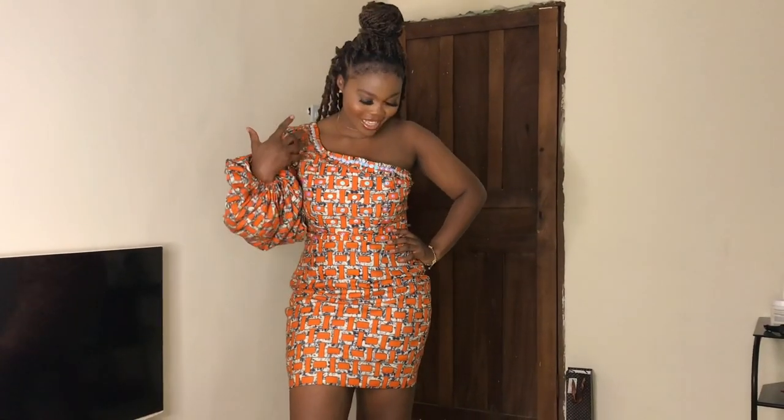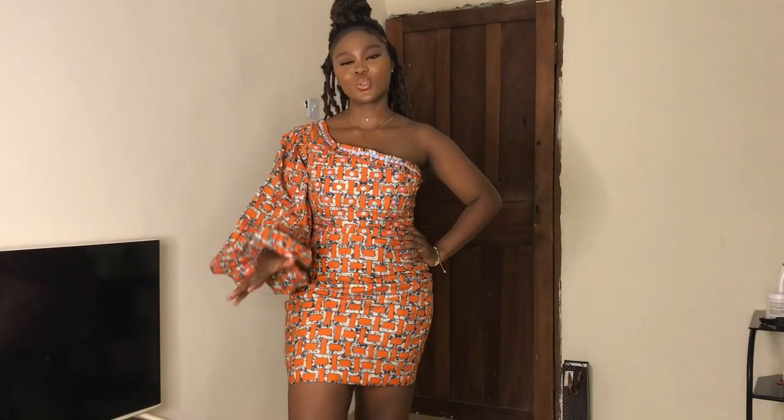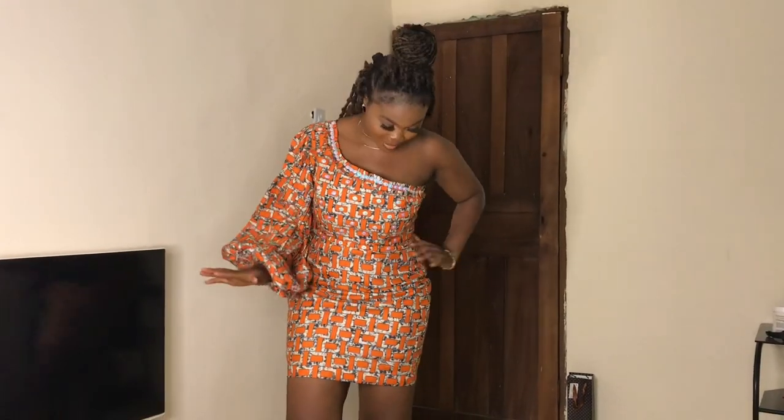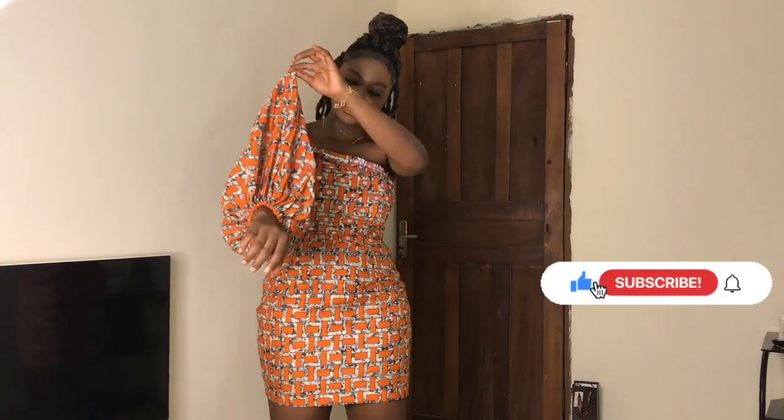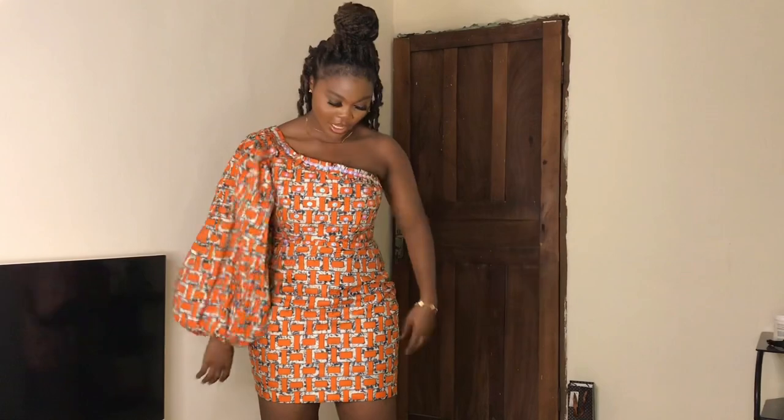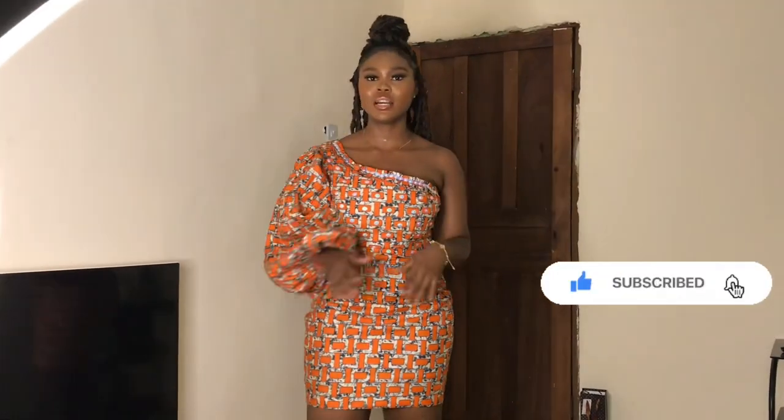So the third outfit I am going to be putting on today is this amazing Ankara short gown. I feel like this outfit is giving me those rich auntie vibes. I love how short the outfit is, and I love this big sleeve it's having — the sleeve is extremely big, you can see for yourself. I love how simple and classy the outfit is.